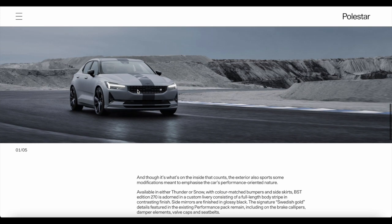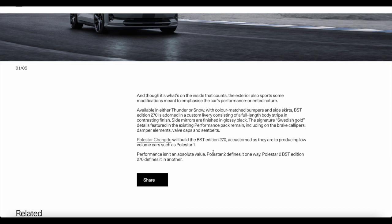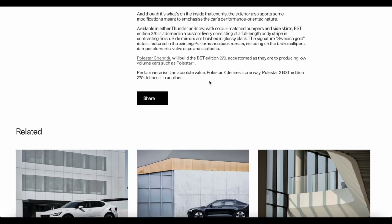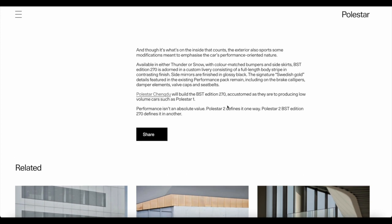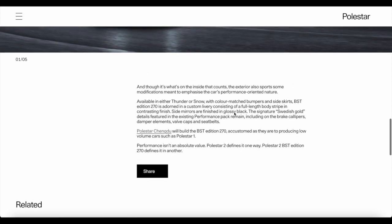Seeing this car in matte gray with black stripes, it's truly stunning. There's nothing else out there quite like a Polestar in look or design. It comes in two shades: Thunder or Snow. The signature Swedish gold detail featured in the existing performance pack remains included on the brake calipers, damper elements, valve caps, and seatbelts — a unique touch that Polestar consistently uses across their vehicles.